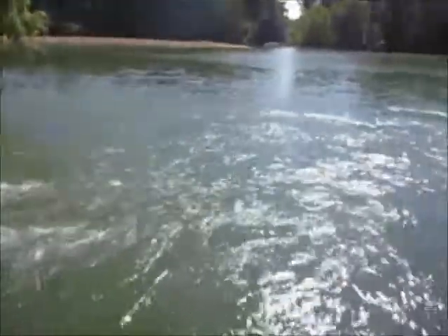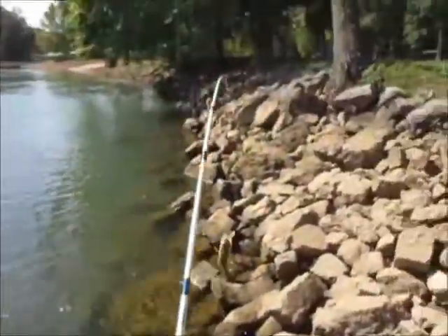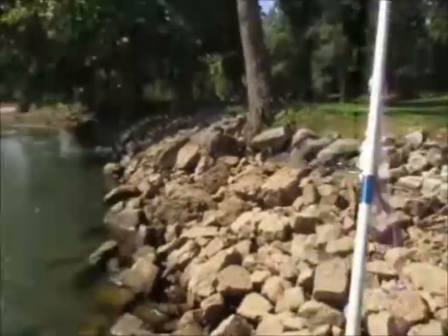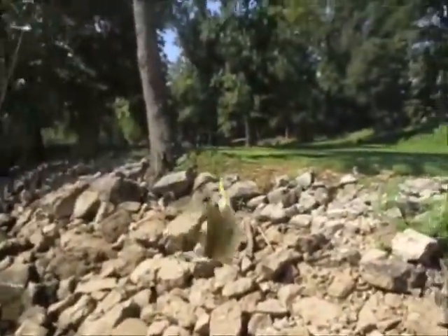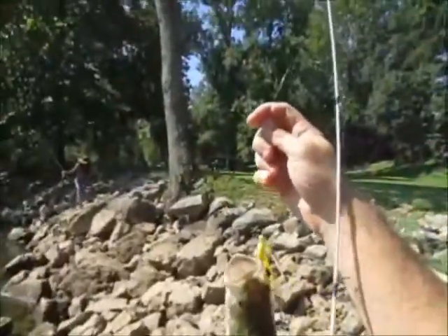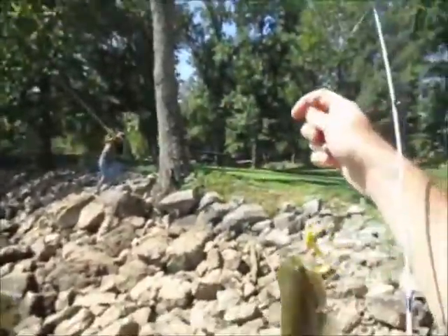Oh, it's a nice one. Wow, big smallmouth. He's 14, 15 inches. No, spotted bass. Wow, it's real pudgy, real fat. My God, real weird shape. Look at that one — he's really got a big potbelly.